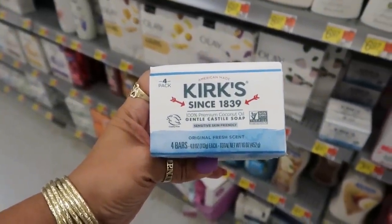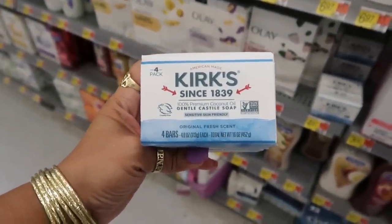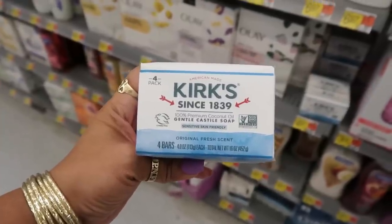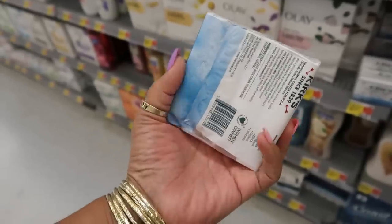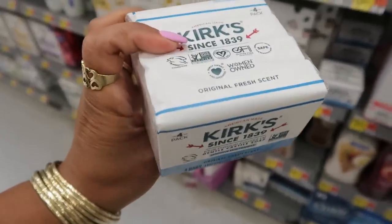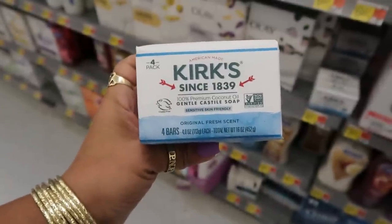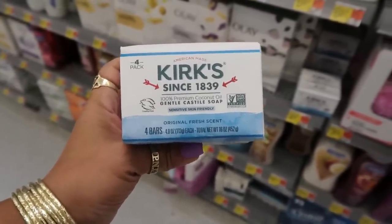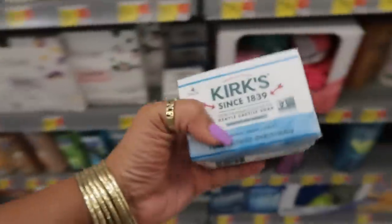100% premium coconut oil, $4.97, sensitive skin friendly. Why do I want to try this? Because you guys know I love Dr. Bronner's castile soap, but this says 100% premium coconut oil — I have to try this.